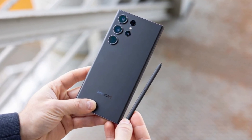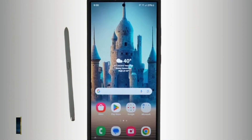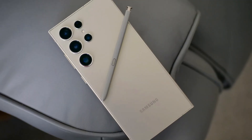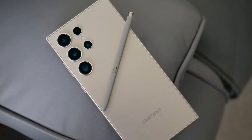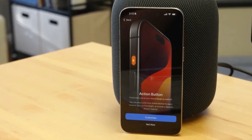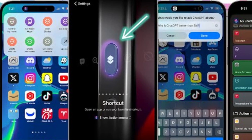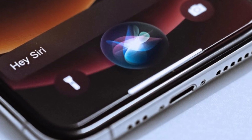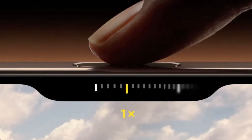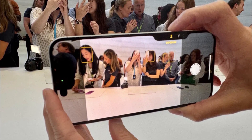Speaking of the S Pen, Samsung again offers the stylus nestled into the bottom of the Galaxy S24 Ultra — a feature unique to Samsung in the flagship market. The precision of the S Pen, developed in partnership with Wacom, makes it a fantastic tool for creative tasks. Apple, on the other hand, introduces new tricks with its buttons. The Action Button returns with customizable functions, and the new camera control button — equipped with a capacitive surface — allows users to control the camera with a swipe, much like a traditional camera shutter button.